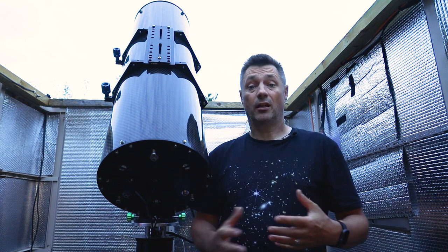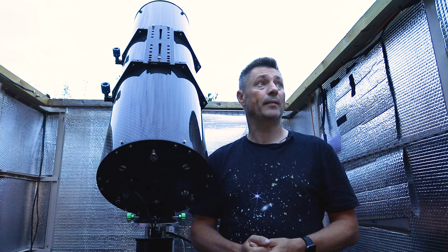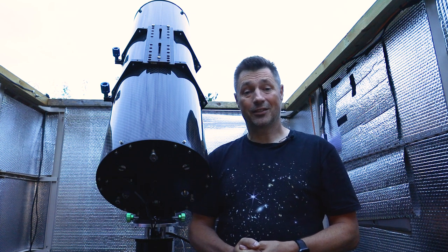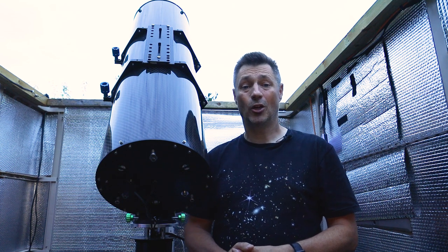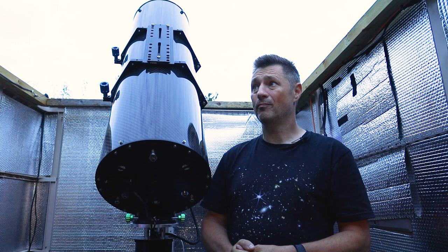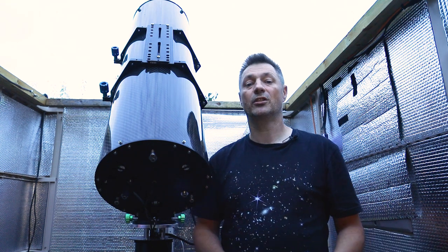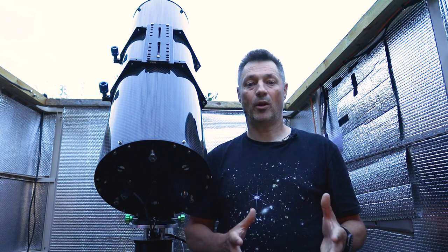The observatory I've been working out of for quite some time now is going to need to be dismantled soon. It's going to be a job, and I'm going to miss being able to remote in and do my imaging when I'm away. It's all going to be taken down and I'm going to rebuild it at my new home, at the new location. It will be there for a while while I make plans for something a bit more permanent.